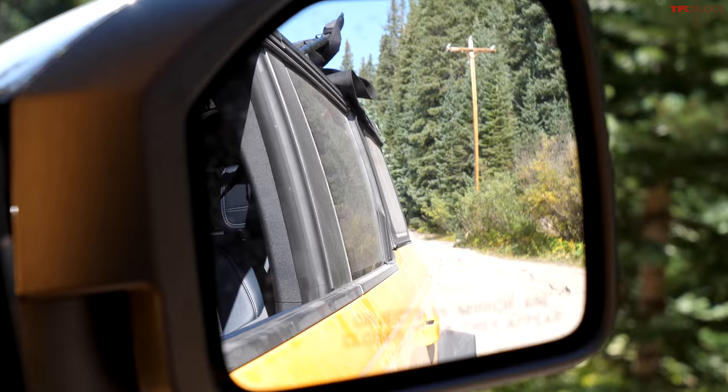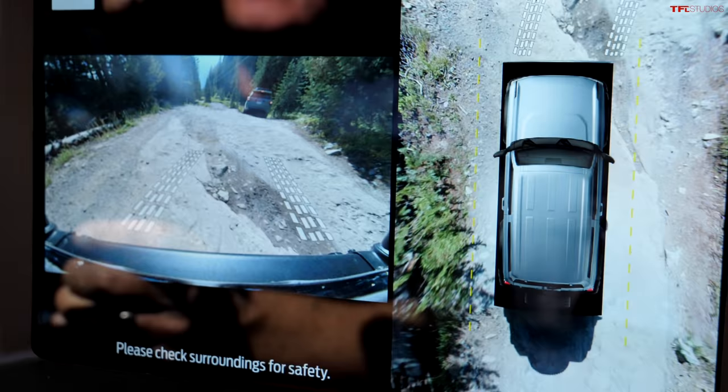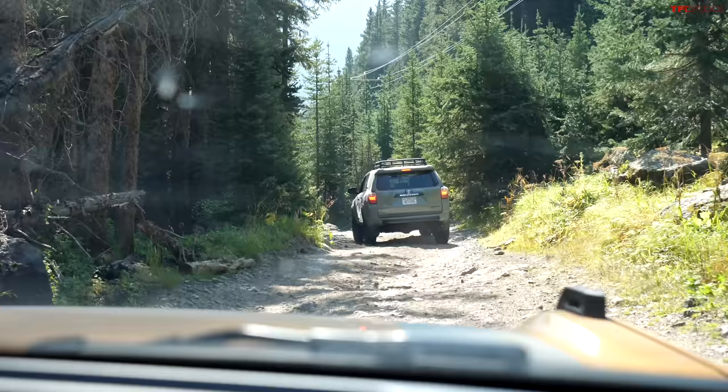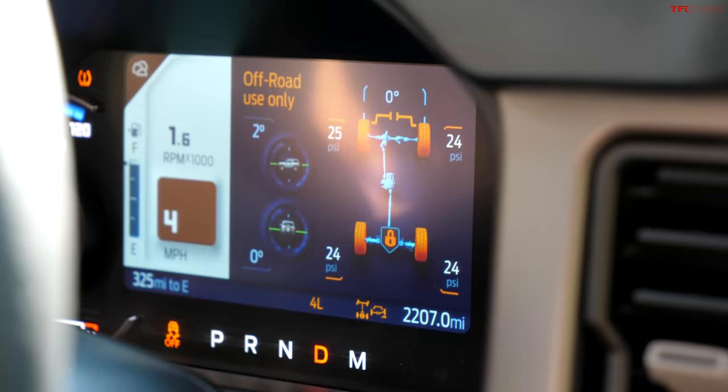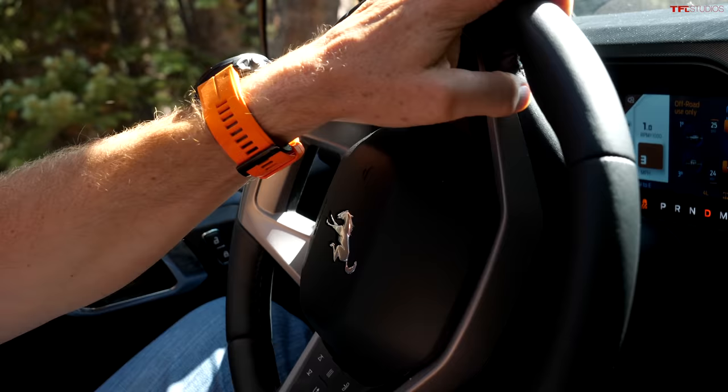We've had this Bronco for a month now, and I've actually never taken it off-road — Tommy's been comparing it to the Wrangler and Defender. My initial impressions are that Ford just knocked it out of the ballpark. The switches to lock the front or rear diff are super easy to use compared to a Wrangler. And what's most important for me off-roading is comfort, and this Bronco is doing a really good job. Ford and Bilstein built a vehicle that is composed on-road yet comfy and cushy off-road.